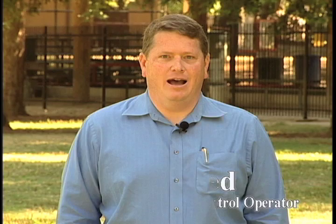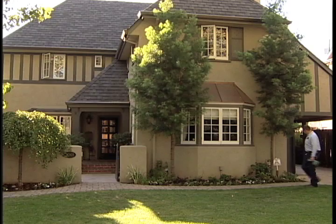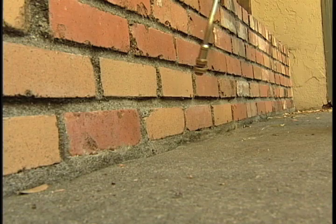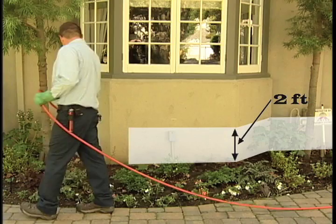Hi, I'm Jim Steed. In this segment we're going to take a look at a demonstration of some acceptable applications under the new California regulations to the vertical surfaces of a structure. For applications to vertical surfaces of a structure, you can use a number of methods. They include spot treatment, crack and crevice treatment, pinstream treatment of one inch wide or less, and perimeter band treatment up to a maximum height of two feet above the grade level. All adjacent horizontal surfaces must be treated according to the regulations.